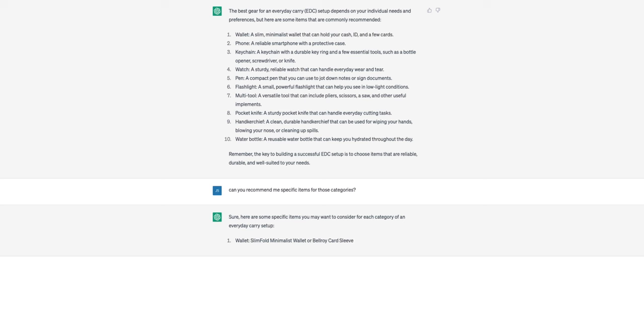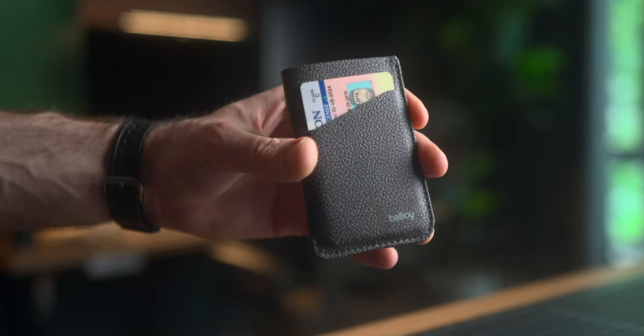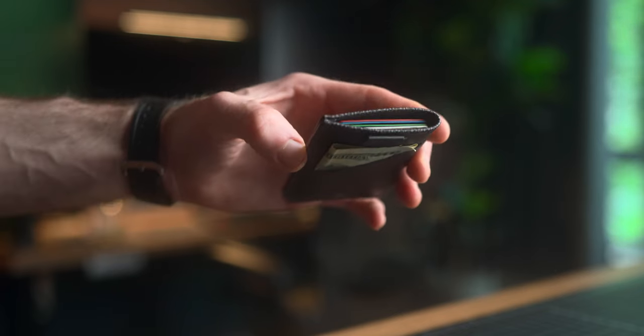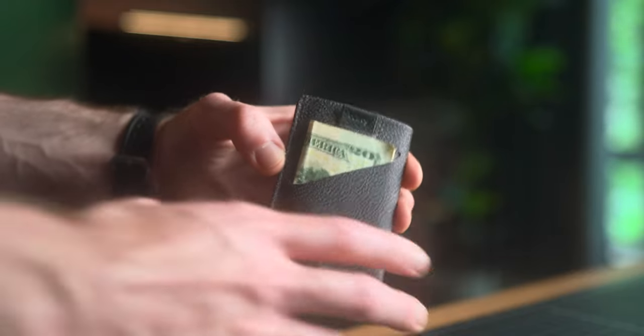Our first item was a wallet. It recommended the Bellroy Card Sleeve or the Slimfold minimalist wallet. I ended up picking up the Bellroy Card Sleeve — that's one of the most recommended wallets I've had on the channel. I also have plans to check out the Slimfold wallets at some point in the future. Going over some of the specs for the Bellroy Card Sleeve, it says it holds two to eight cards, which I think is pretty accurate. Most wallet marketing materials say it holds way more cards than it actually can in reality. Five or six would probably be an ideal max, but you could definitely fit eight if you need it.